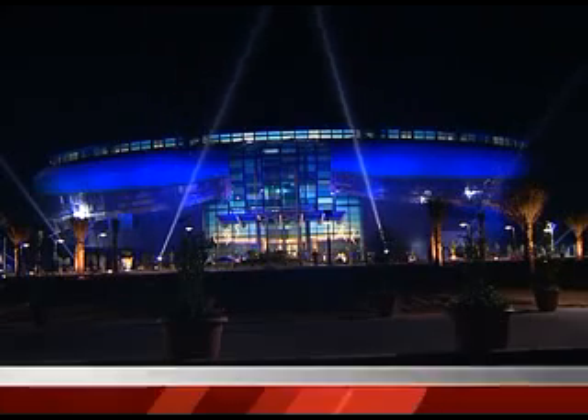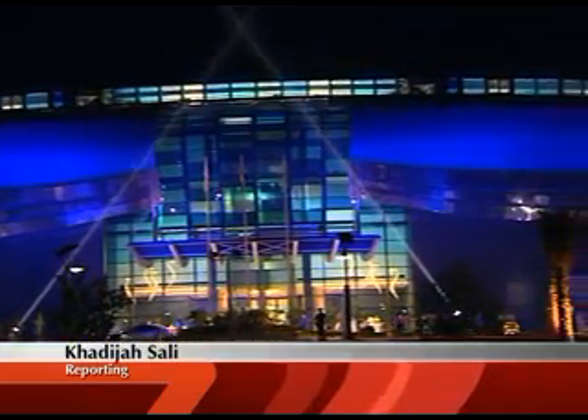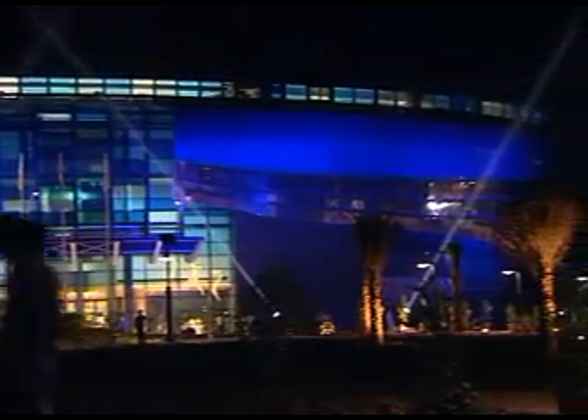Built at an estimate of over 1 billion dirhams, the colossal Dubai Sports Complex sprawling 61 acres off Dubai Bypass Road is now open.